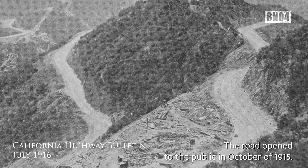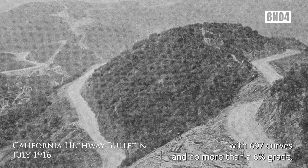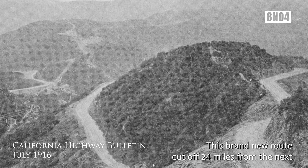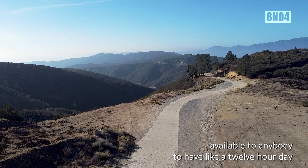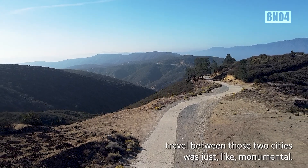The road opened to the public in October of 1915. At that point, it was an oiled dirt road. With 697 curves and no more than a 6% grade, this brand new route cut off 24 miles from the next best path. It really made the state available to anybody. To have a 12-hour day to travel between those two cities was just monumental.